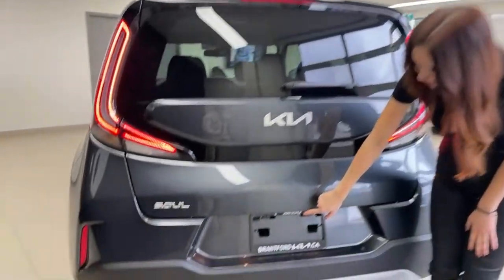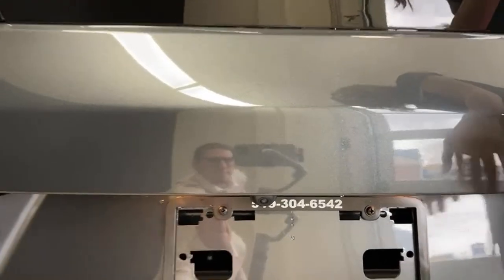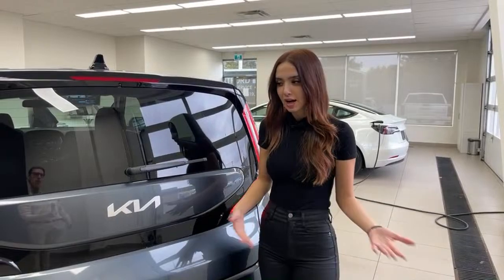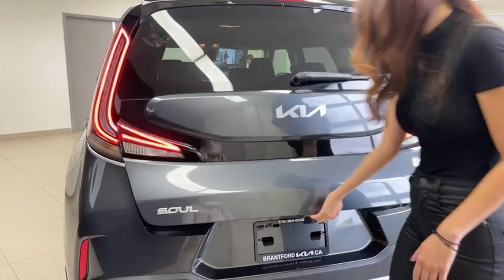The backup camera is located just over the rear logo — if you live in a cold climate with snow or ice, or if the car just gets dirty, make sure you wipe that off so the camera stays functional. Kia logo and Soul logo are back here as well. Let's open up the trunk.